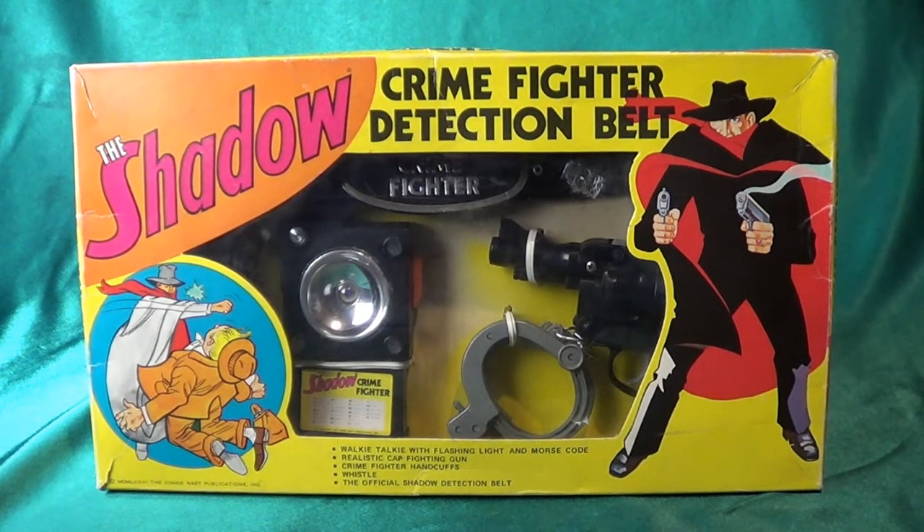Hey folks, welcome to what is going to be called Toy Ventures — my wife named that and I have to give her credit. I thought this might be an interesting series for YouTube and the Facebook page — just me talking about different things in my collection that I haven't seen in other places. I've been collecting for over 30 years and I sure love talking about toys. I've picked up a lot of things that are a bit unusual and have fun stories behind them, so I thought this would be a terrific idea for an ongoing series, probably once or twice a month.